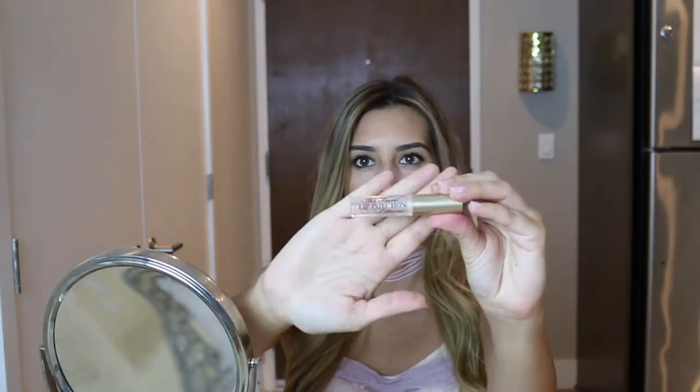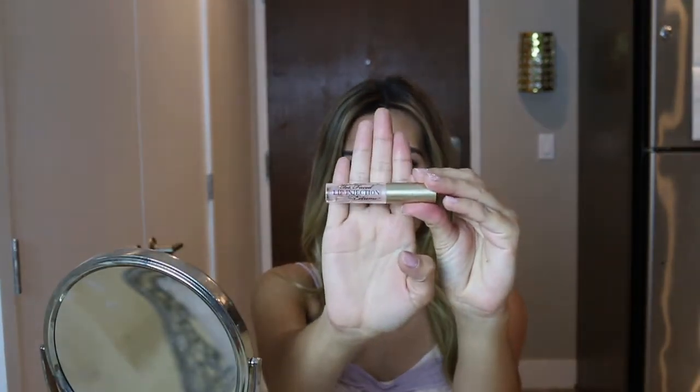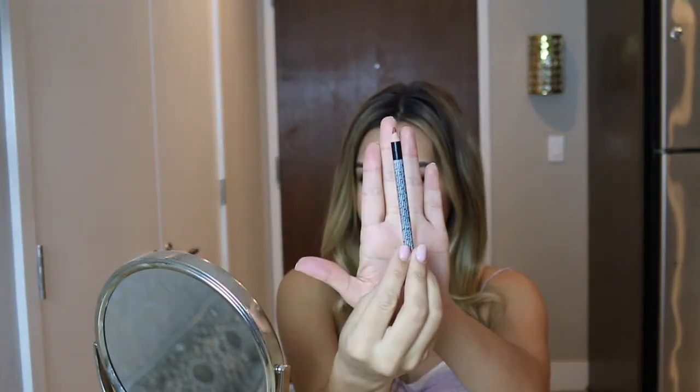For the first step, when I really want my lips to look fuller and bigger, I first applied the Too Faced Lip Injection. I get this lip gloss from Sephora and they actually really work. I leave it for about five minutes before the next step to give it some time for my lips to look fuller.